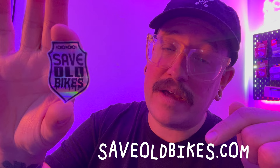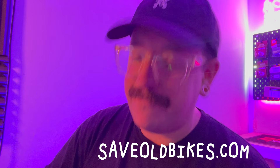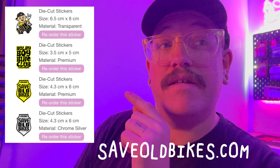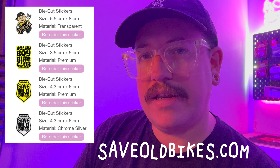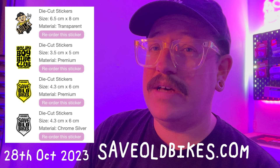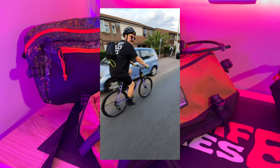Quick aside — my stickers at saveoldbikes.com have been out of stock for weeks but they're now back in stock, including new yellow colourways and yellow Bulky Boys Bike Club stickers, plus some exclusive crusty ride stickers. I'm also doing a group ride on the 28th of October — more details coming soon. For people overseas who can't make it, I'll be releasing an exclusive sticker you'll be able to buy.